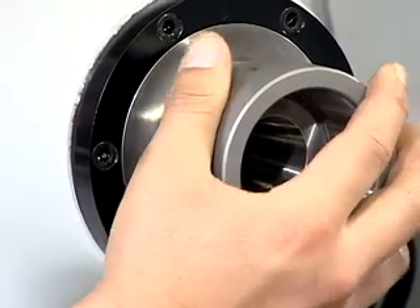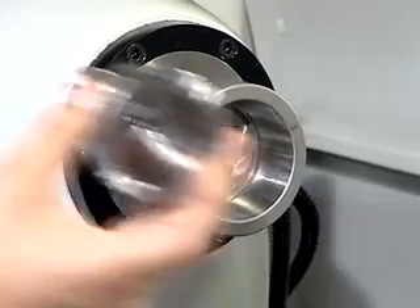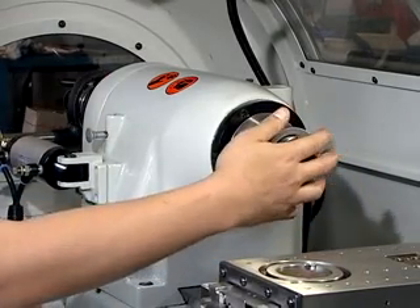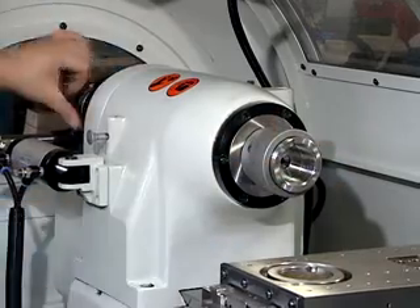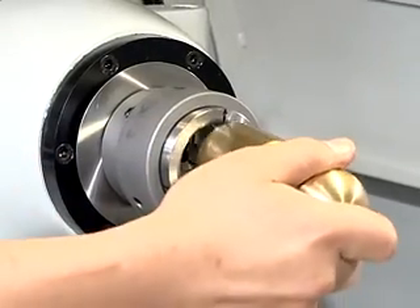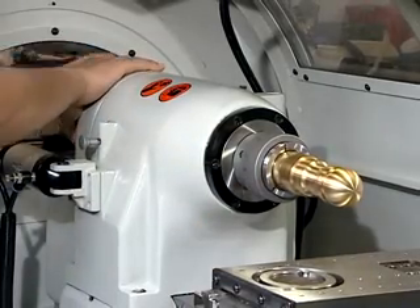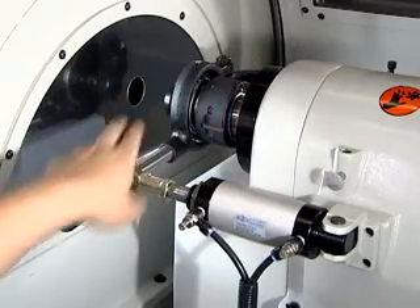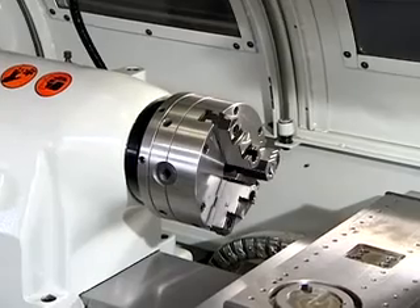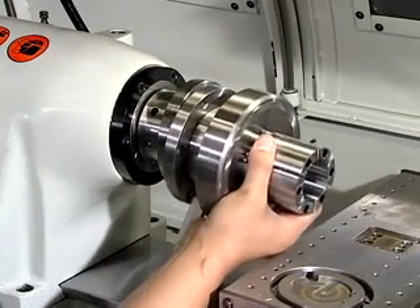CT118CNC is the CNC tool room lathe that can bring you two different styles of machining capability. A variety of chucks including 5C collet chuck, 3-jaw chuck, pneumatic chuck, and more.